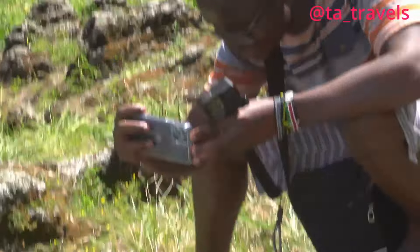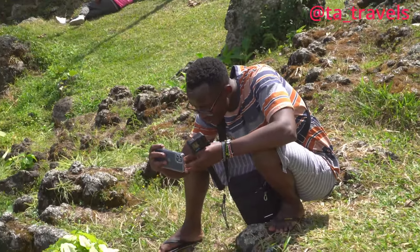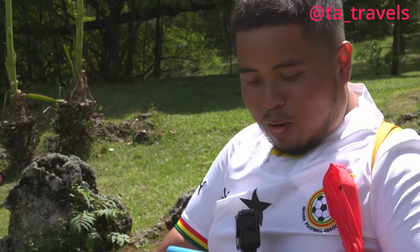My brother Joe is snapping some pictures here. The Wandering Kid is also here — hi guys, how are you?